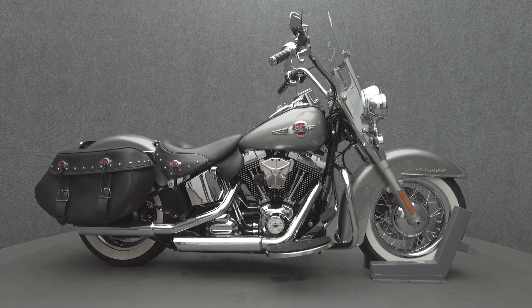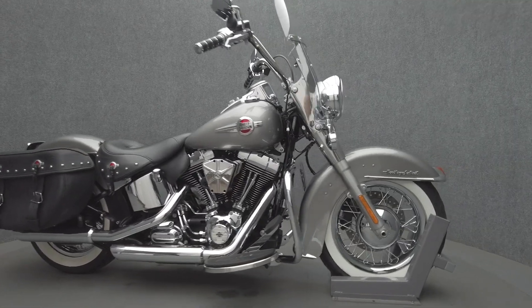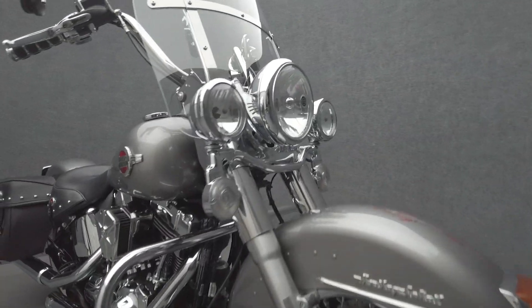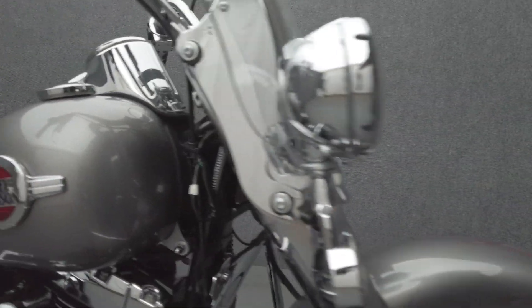Hey everyone, this is Keegan from National Power Sports. This 2016 Harley-Davidson Heritage Softail Classic with 18,167 miles passes New Hampshire State inspection and runs well.